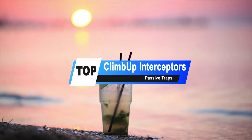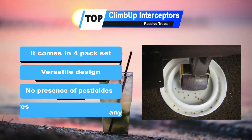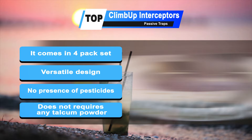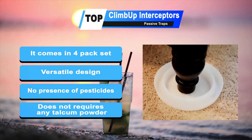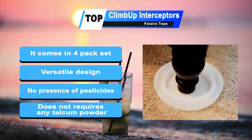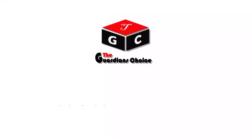And the last is always the best on our list: the KlimBup Interceptors Passive Traps. KlimBup Insect Interceptor Traps are a great way to trap bed bugs as they attempt to feed and gain access to the bed via the bed legs. It comes in a 4-pack set for all 4 posts of your bed. The trap accommodates furniture feet up to 3.75 inches in diameter. There are no pesticides in any form, making it perfect for families and the environment. Note that these best bed bug traps do not come pre-lined with talcum powder. Thanks for watching — subscribe now and press the bell icon to never miss an update from Guardians Choice Official.